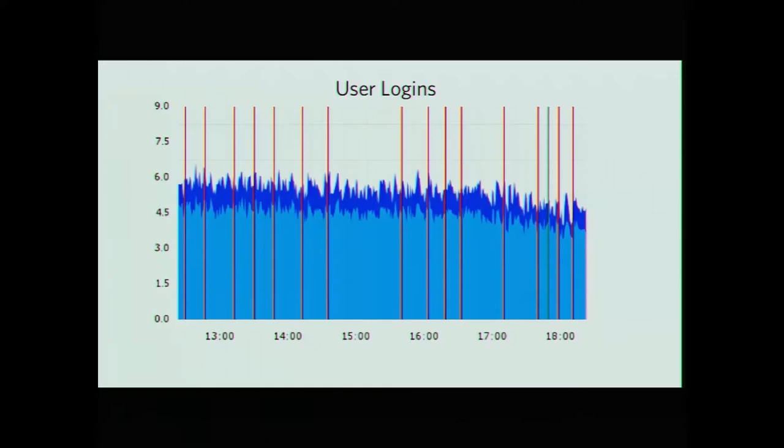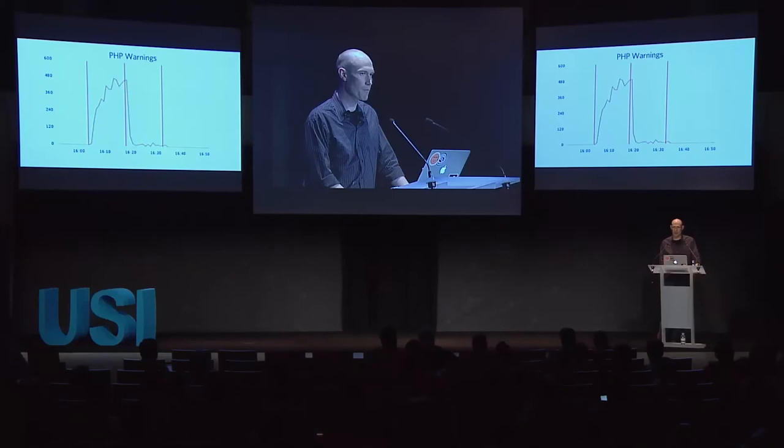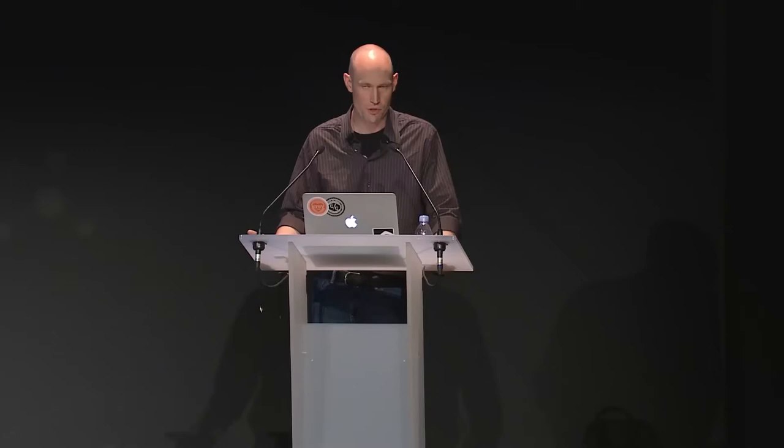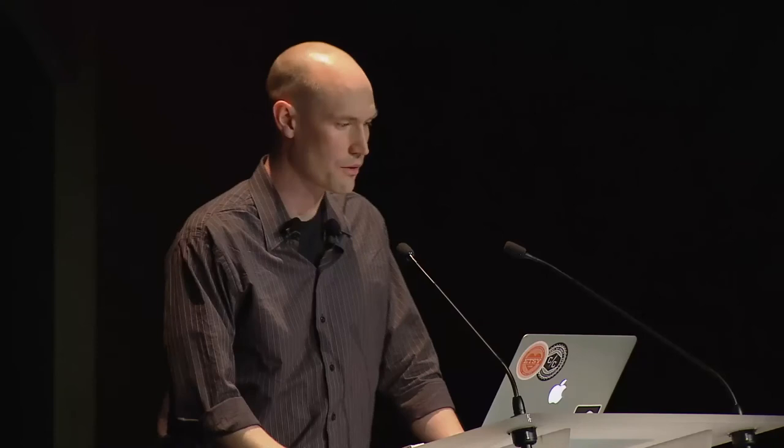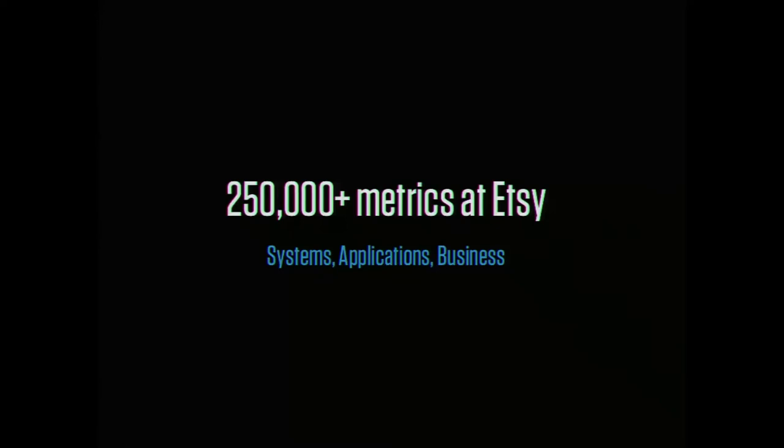Sometimes a metric change doesn't line up with any vertical deploy line at all, which indicates something changed in the system but had nothing to do with us changing it. When you find something wrong, you want to figure out the culprit quickly — knowing whether you should talk to someone deploying code or look at a different system. We currently collect over 250,000 metrics at Etsy, and figuring out how to sort through all that is a real challenge.